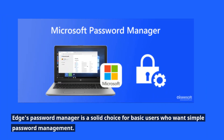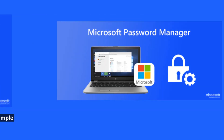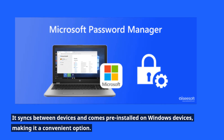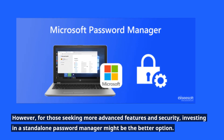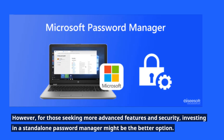Edge's password manager is a solid choice for basic users who want simple password management. It syncs between devices and comes pre-installed on Windows devices, making it a convenient option. However, for those seeking more advanced features and security, investing in a standalone password manager might be the better option.